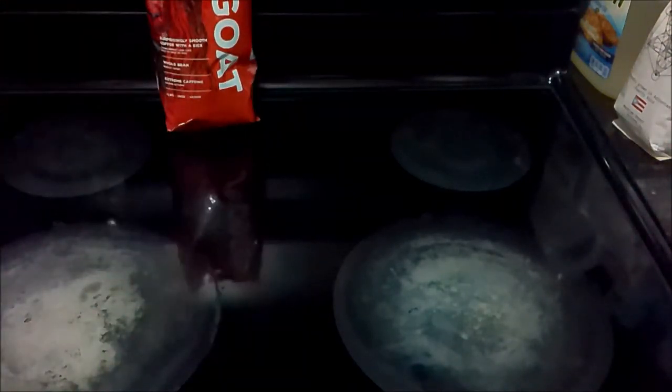I'm going to go ahead and grind this up and get it in Mr. Coffee. I'll be brewing it with reverse osmosis drinking water, and I'm really interested to see how this tastes. I'll be right back.